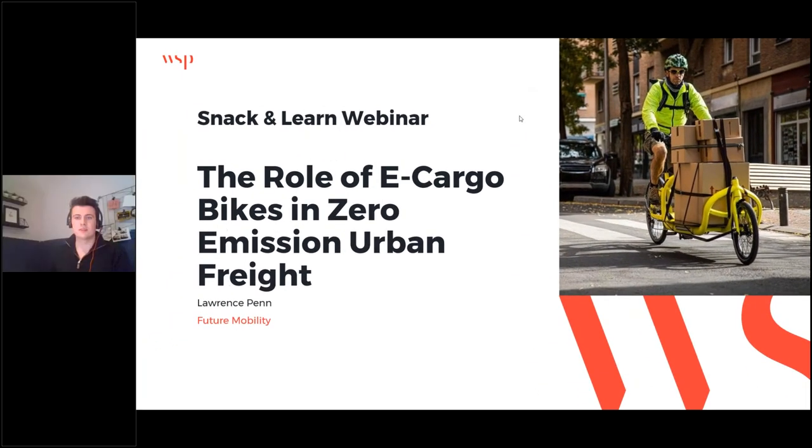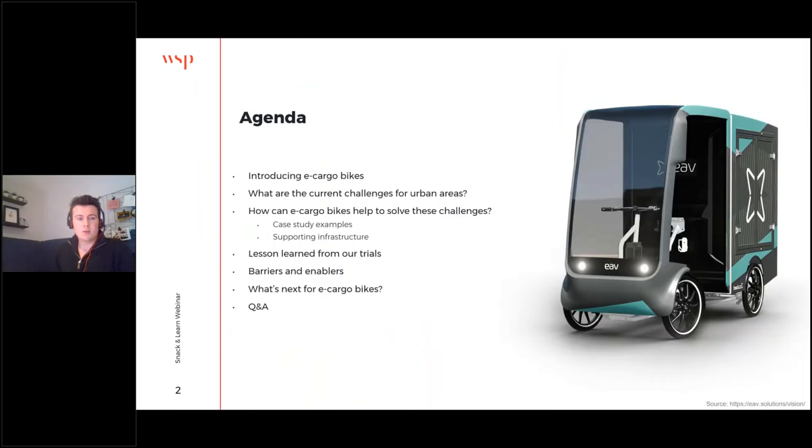Welcome to what I believe is the first in a Snack and Learn series from WSP. My name is Lawrence Penn, and today I'm going to be talking to you about the role of e-cargo bikes in zero emission urban freight. I work in our Future Mobility team, and we're focused on the introduction of new types of transportation and business models within transport across a wide variety of different things, but today we're going to be focusing on freight and zero emission freight in particular.